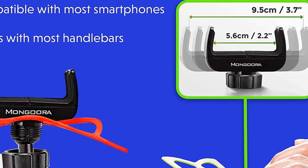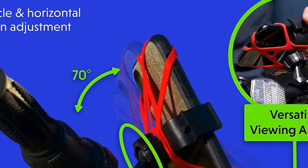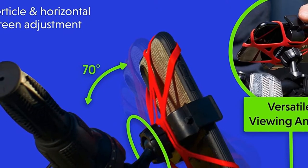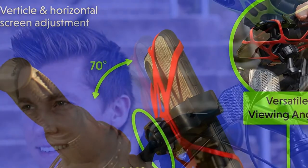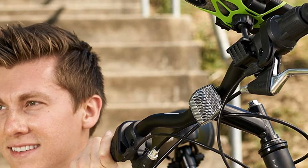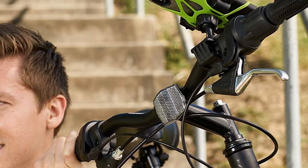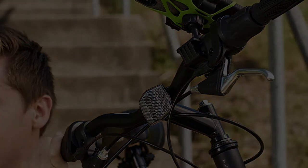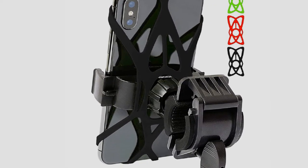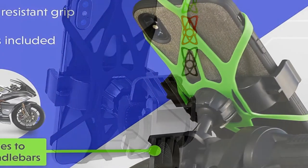Compatible with devices up to 3.7 inches in diameter, this phone mount can be fixed on both bicycle and motorcycle handlebars between 0.9 and 1.3 inches in diameter. Made out of metal and plastic, the Mongura Bike Phone Mount promises the highest level of security. And if you're an extreme user, its durable silicone bands ensure that your mobile device remains in place no matter how vigorous your riding may be. Its 360-degree rotating capabilities allow you to use your smartphone any way you want to.